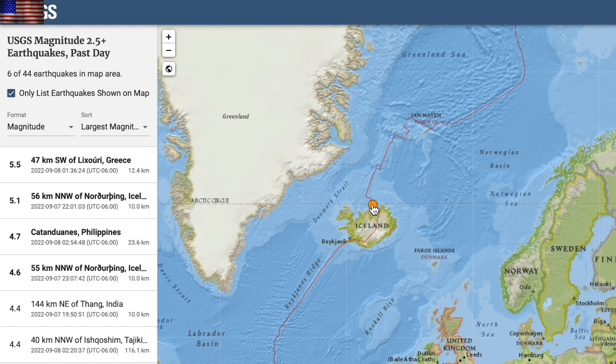Quick seismic note: we often see volcanic upticks at Iceland when they take five-pointers, and they did overnight. There are several potential volcanic areas to watch on the island.